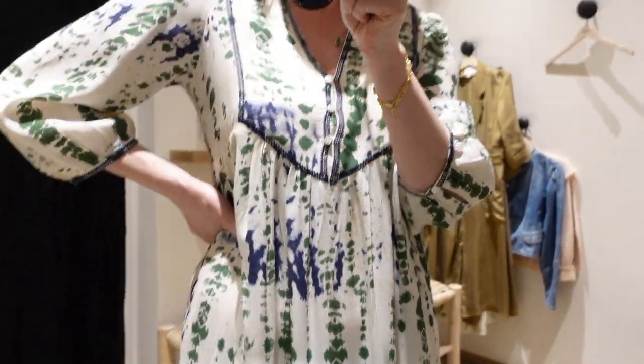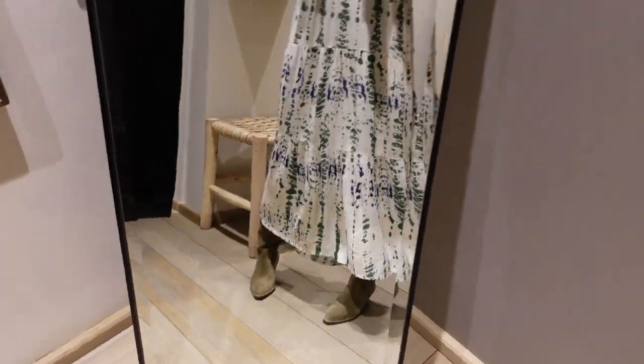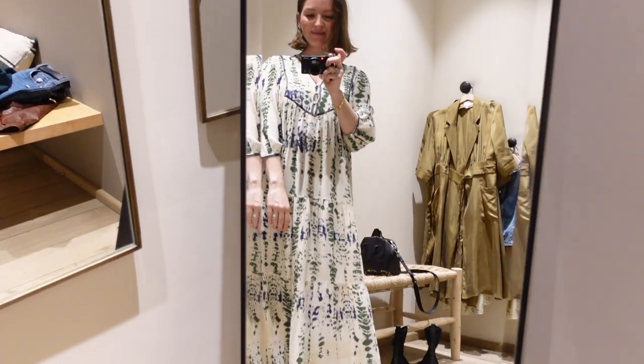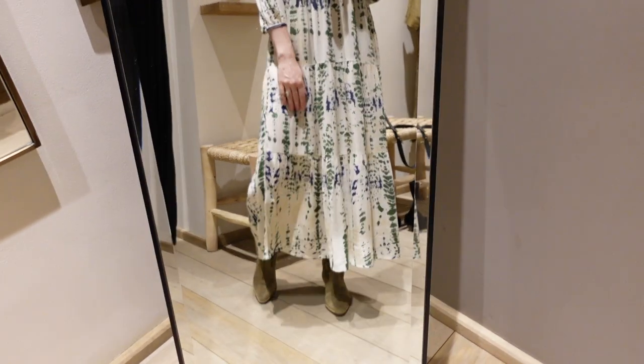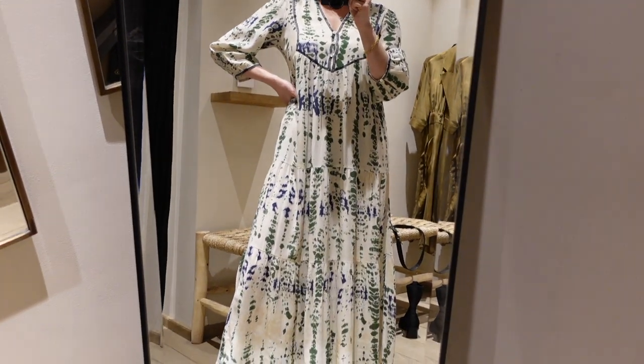The next dress is this very kind of boho chic dress, perfect for springtime or summertime if you want to be comfortable. I wish I had put on a belt with this dress just to give myself a bit of a waist. I think it would have looked a little bit better, but again it's very flowy and the material is very soft.